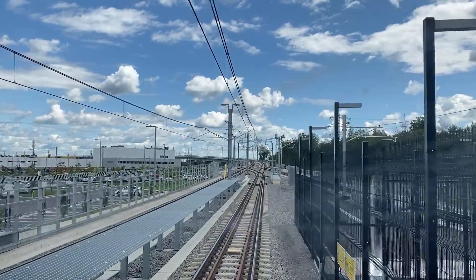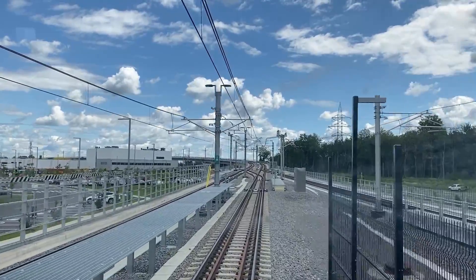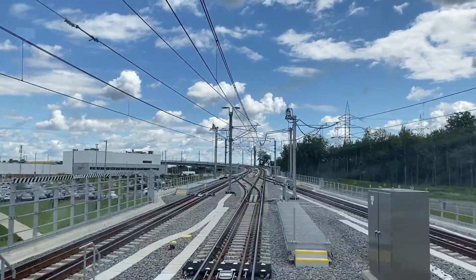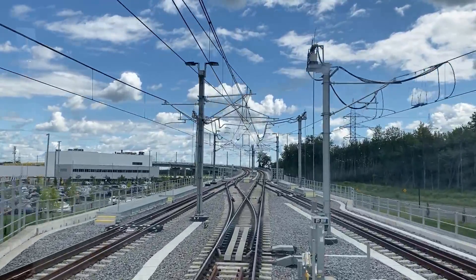Bienvenue à bord du REM. Direction: Gare Centrale. Prochaine station: Du Cartier.